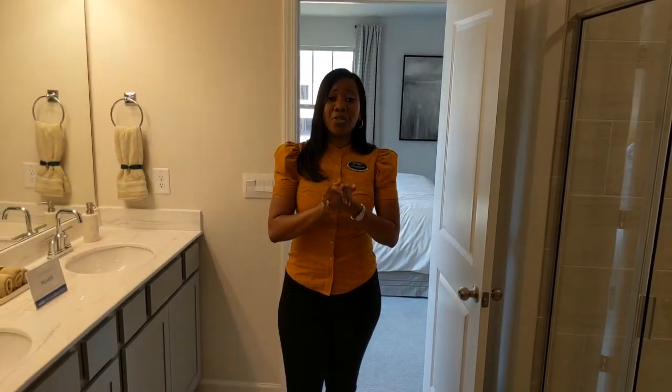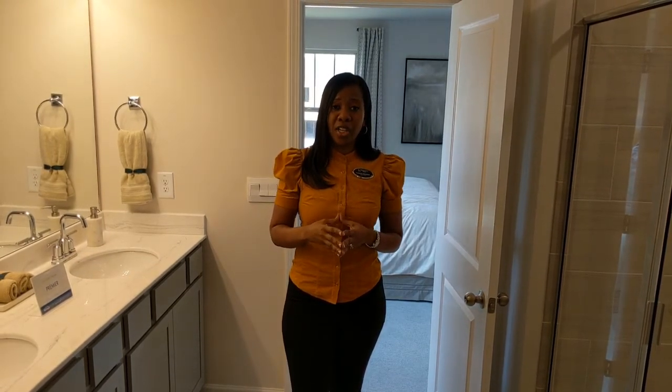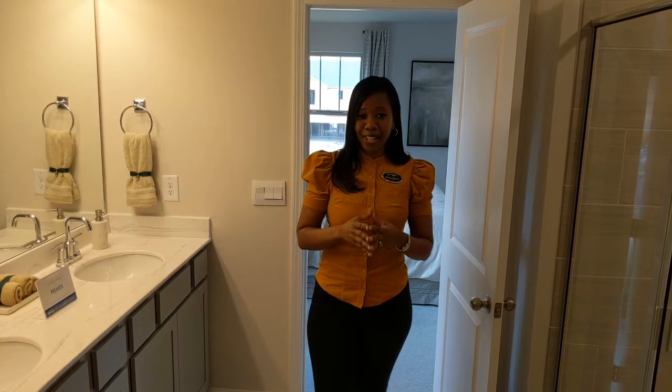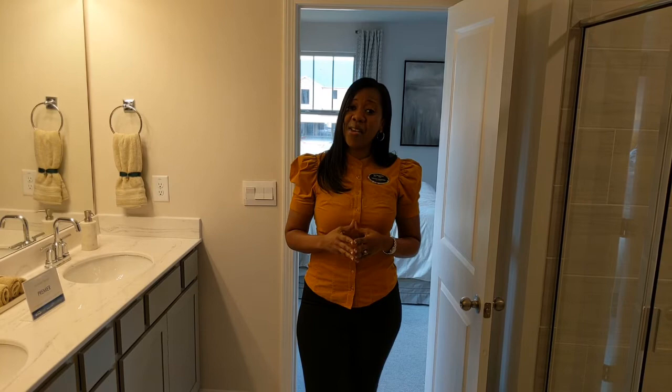That is my video for Tremora Square off of Powder Springs Road in Marietta, Georgia. Please subscribe to my YouTube channel, Moving to Marietta, so you don't miss any more of my awesome videos. I not only show properties around Marietta and surrounding cities, but I also have educational videos on how to secure lending, credit scores, and more. Please like and subscribe. It's Tashara Alexander, your trusted realtor with Maximum One Realty. Until next time, bye.